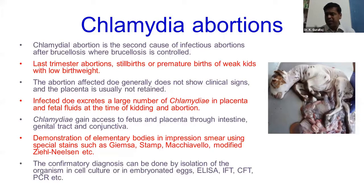One important differential diagnosis between Brucella and Chlamydia is that in Brucella, retention of placenta is very common, whereas in Chlamydia you will not find any retention of placenta.